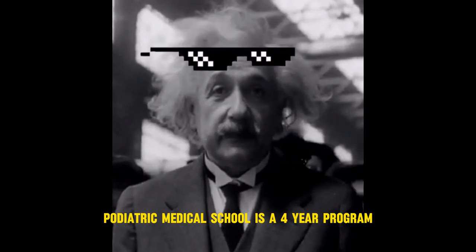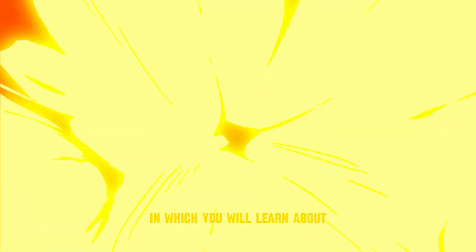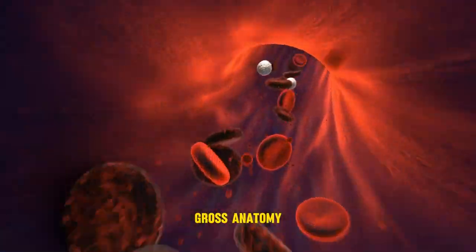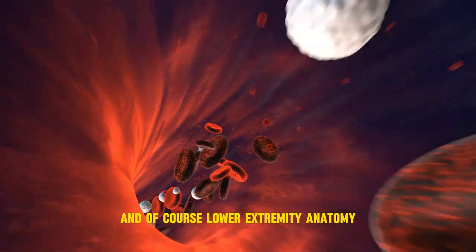Podiatric medical school is a four-year program. The first two years are the didactic courses in which you will learn about gross anatomy, pathology, pharmacology, microbiology, and of course lower extremity anatomy.